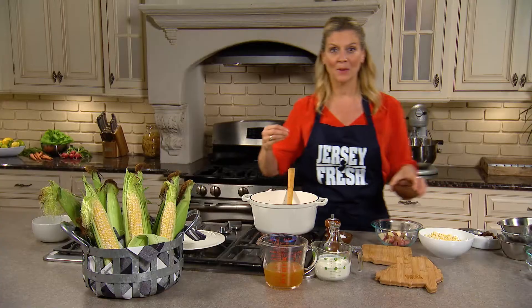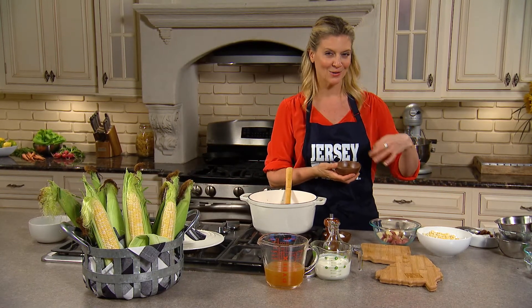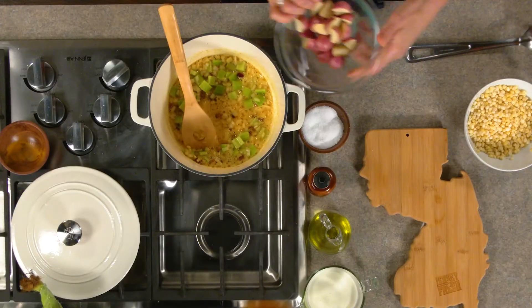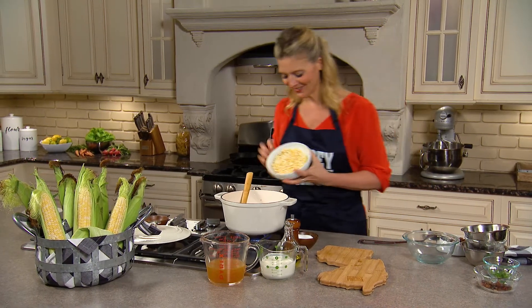I'm using a little bit of paprika and some turmeric. Now I'm using the bi-color corn, so I'm adding a little turmeric for color. Put your dried spices in now with the fat — bloom them, open them up, they're dry. In goes the potato, and then our Jersey Fresh corn.